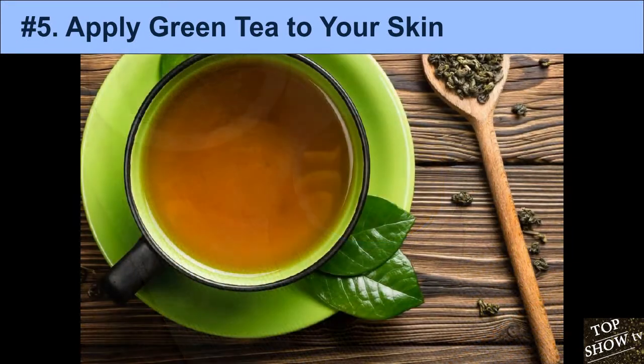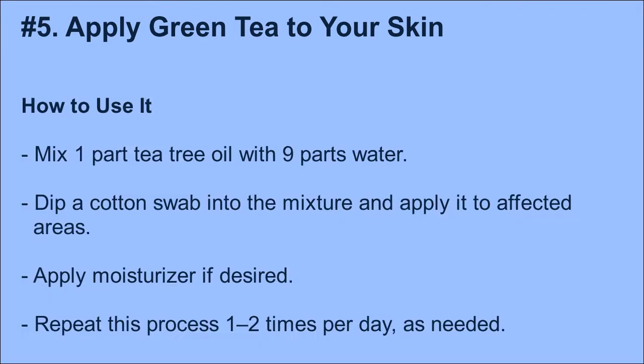You can buy creams and lotions that contain green tea, but it's easy to make your own at home. How to use it: Steep green tea in boiling water for 3–4 minutes, allow to cool, then apply to skin using a cotton ball or spray bottle. Allow to dry, then rinse with water and pat dry. You can also add remaining tea leaves to honey to make a mask. Drinking green tea has been shown to lower blood sugar and insulin levels, which are factors that can contribute to acne development.